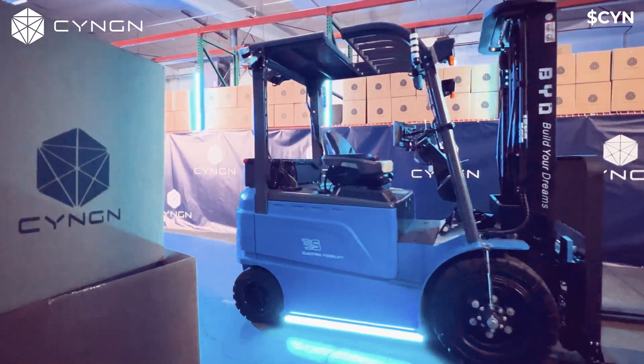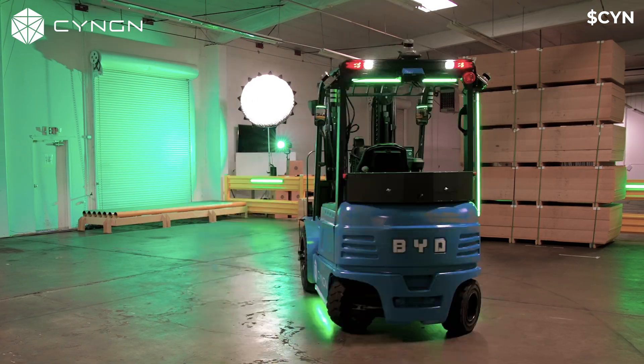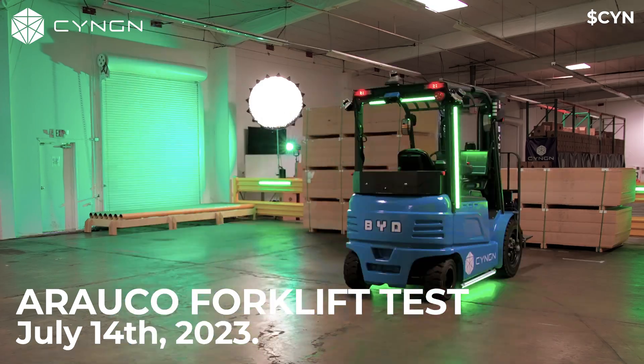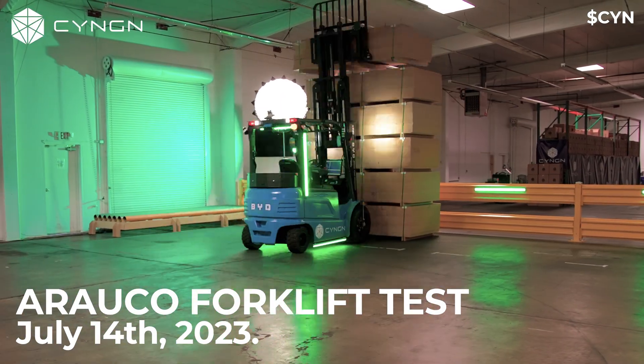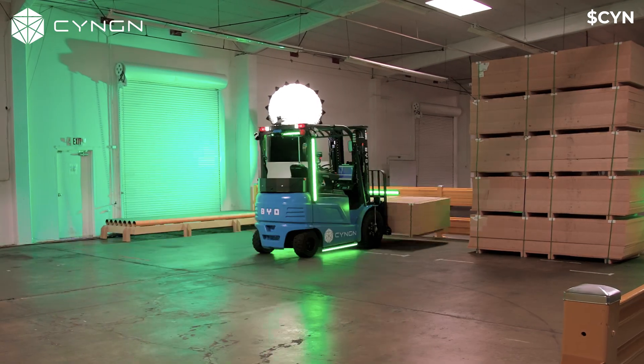I'm really excited about seeing the efficiency throughputs that we're going to gain by having these forklifts deployed in the field. When a new forklift operator is hired at Arako, they go through a week's worth of training. At the end of that week, they have to perform the forklift test, which consists of a pallet stack stacked six pallets high that needs to be unstacked and restacked in another place in less than 15 minutes. Syngin's Autonomous Forklift was easily able to pass this test, and we're now optimizing the algorithms to make sure our forklift is the most efficient and safe within the Arako fleet.